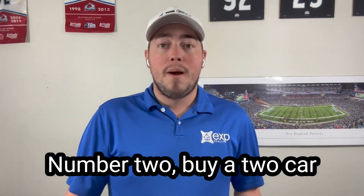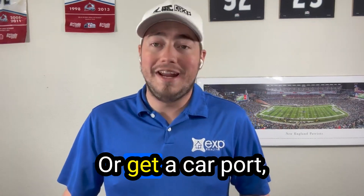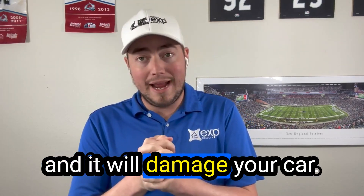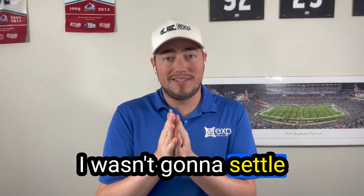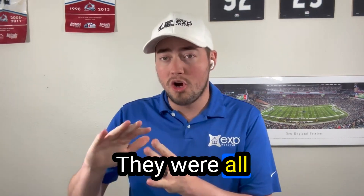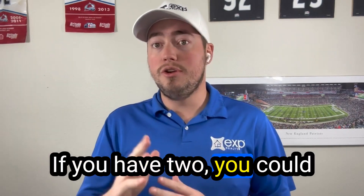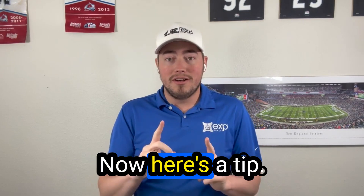Number two: buy a two-car garage, or at least a one-car garage if there's only one car, or get a carport. Protect your car — we get some very good hail up here and it will damage your vehicles. When I was looking at homes, I only wanted a two-car garage. A lot of the older homes here in Cheyenne only have a one-car garage, so if you have two cars, get a carport.